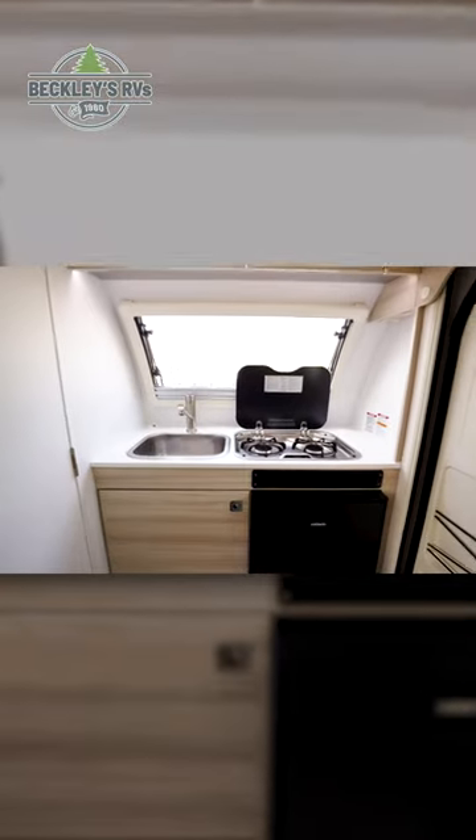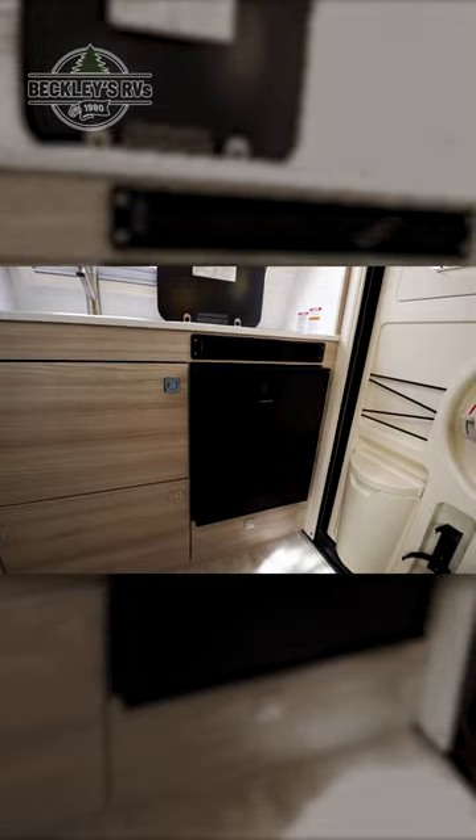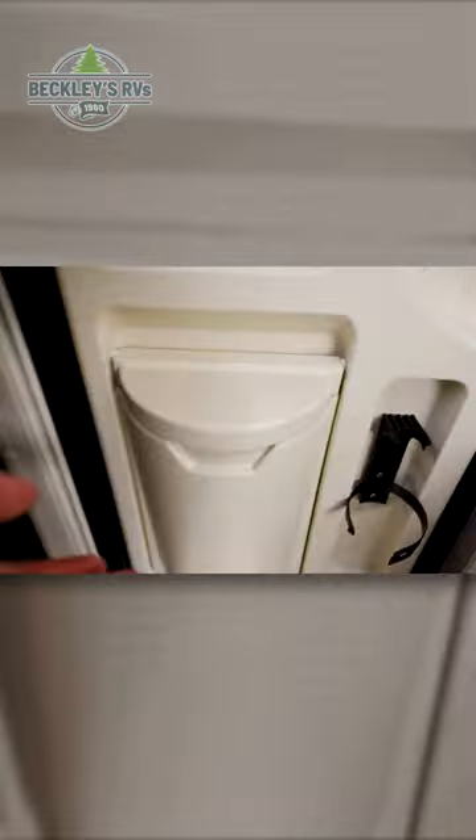Continuing to the front, you have a fully featured kitchenette with a sink, a two burner gas cooktop, and a mini fridge. Under the sink is even more storage, and in the door you have an elastic net and bin.